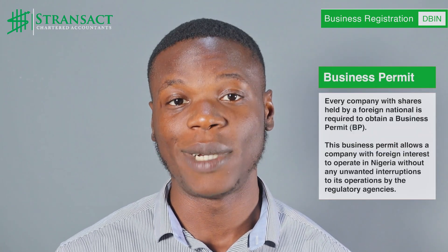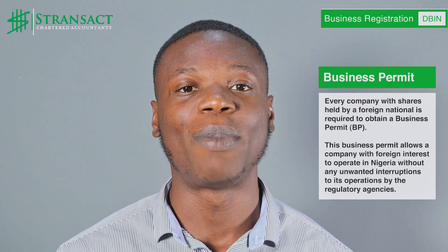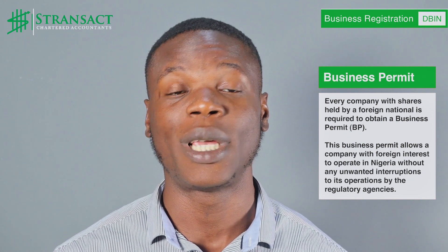Now, let's explore specific requirements for different industries. Every company with shares held by a foreign national is required to obtain a business permit. This permit allows a company with foreign interests to operate without any unwanted interruptions to its operations by regulatory agencies. Additional permits or licenses may be required, depending on the industry the company chooses to operate in.